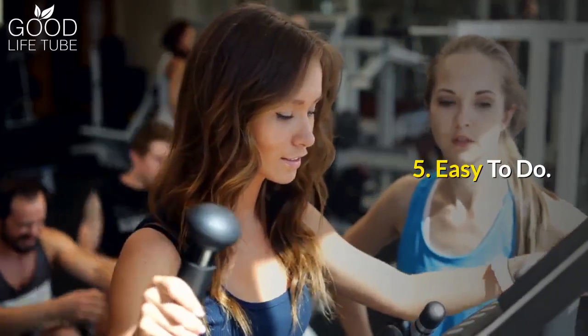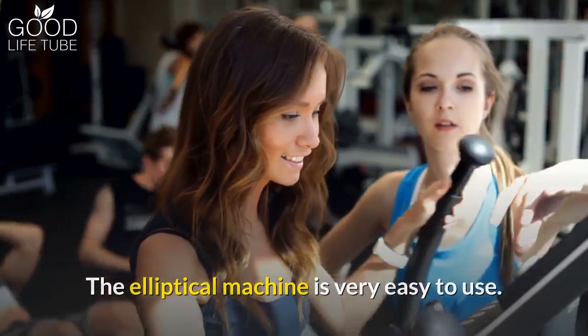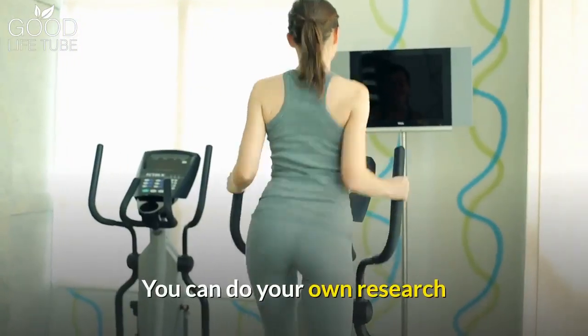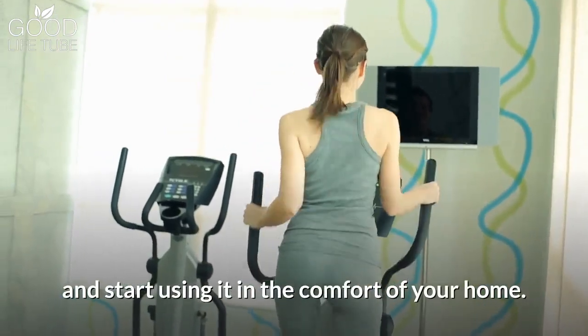Benefit 5: It is easy to do. The elliptical machine is very easy to use. You don't need a personal trainer to use it correctly. You can do your own research and start using it in the comfort of your home.